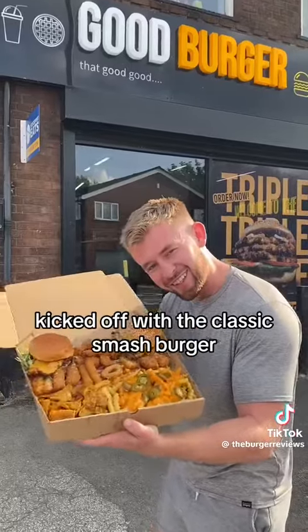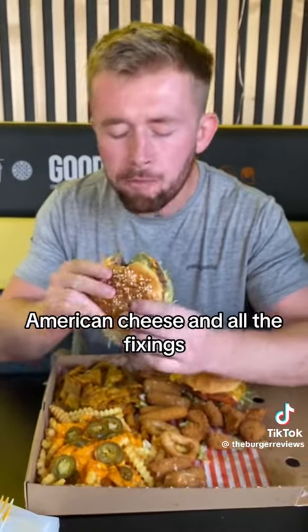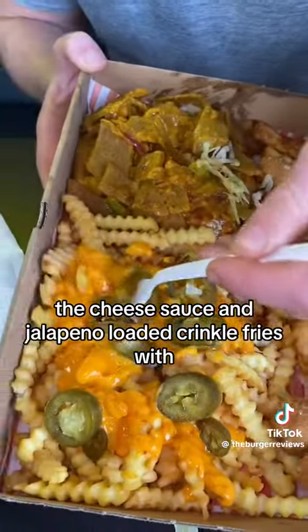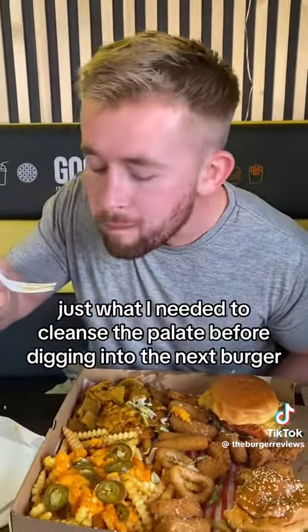But how does it taste? I kicked off with the classic smash burger — double smashed beef patty, American cheese and all the fixings. It had a super soft texture and every mouthful dissolved as you took a bite. The cheese sauce and jalapeño loaded crinkle fries were just what I needed to cleanse the palate before digging into the next burger.